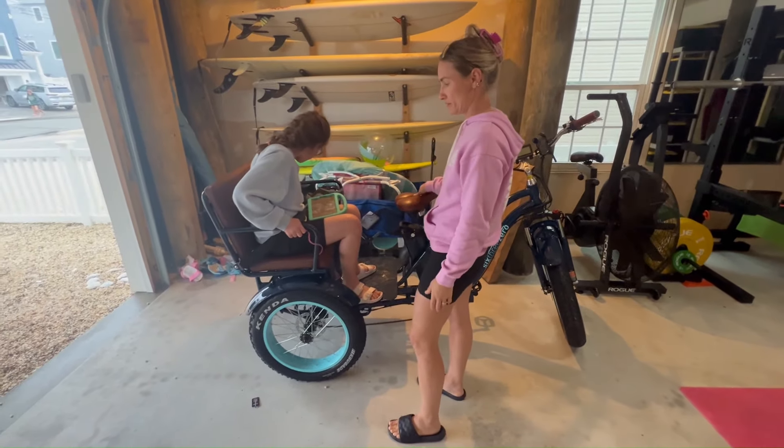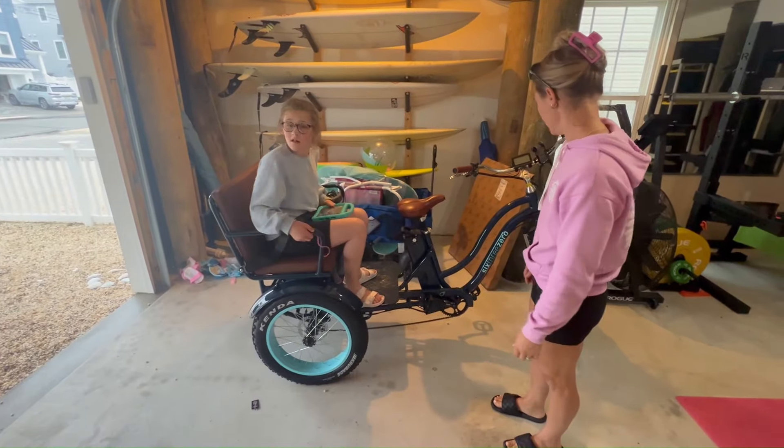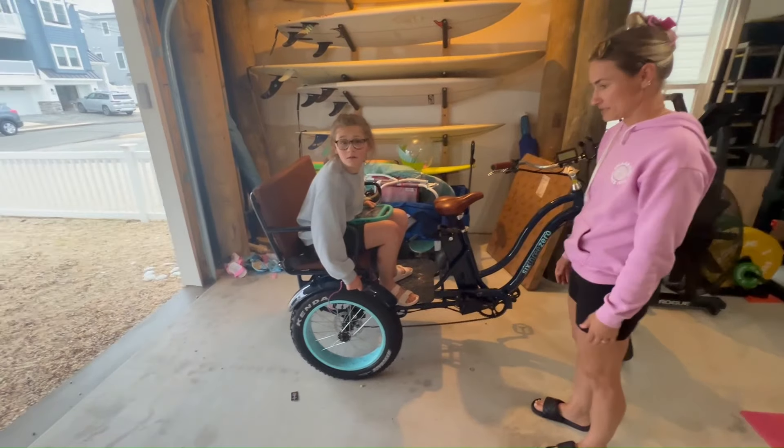So we were looking for another option to get her around — an electric bike and things like that. She just doesn't have the coordination and mobility to be able to do it herself. So what better way than to hitch her up on the back of this and take her wherever we need to go.